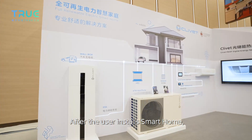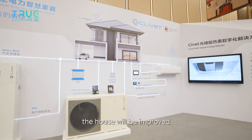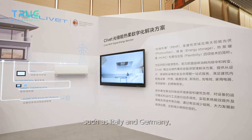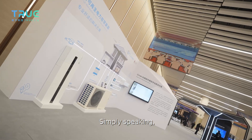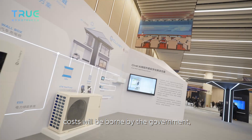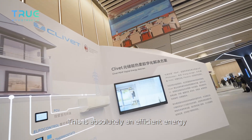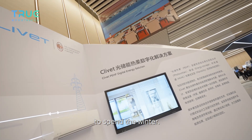After users install this smart home system, the energy efficiency level of the house is significantly improved. The governments of many European countries, such as Italy and Germany, provide high subsidies and incentives. Simply speaking, most of the equipment and installation costs will be borne by the government, and future household heating costs will be reduced to almost zero — an highly efficient energy solution for getting through winter.